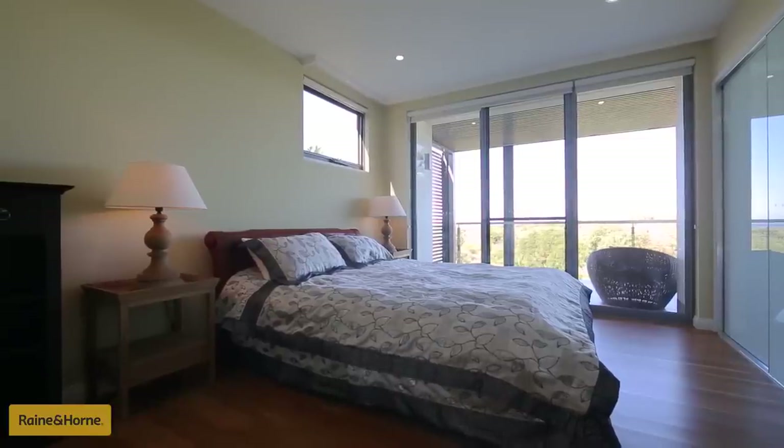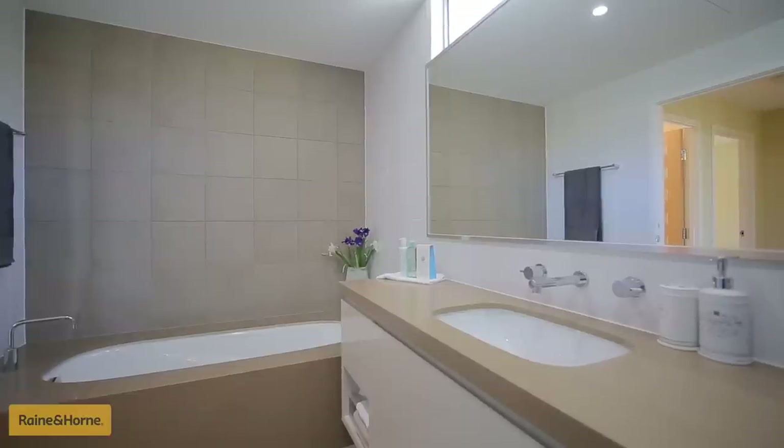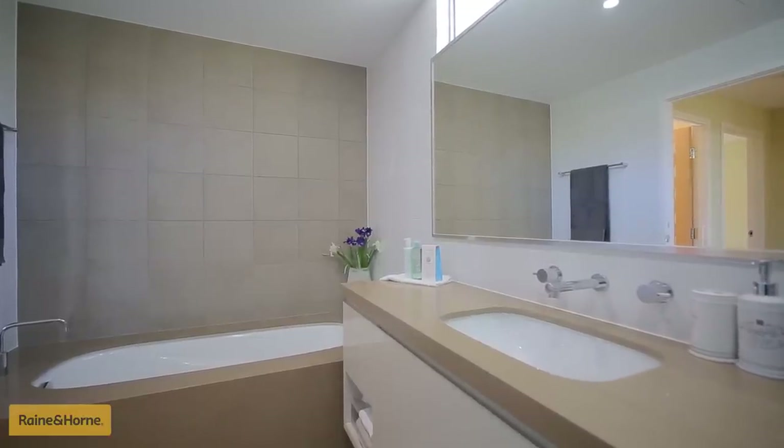King-size master bedroom with ensuite and built-in wardrobes and access to the entertainment zone. Four bedrooms, two bathrooms, powder room and extra large double garage — you can see just how luxurious this executive residence really is and why it ticks all the lifestyle boxes.